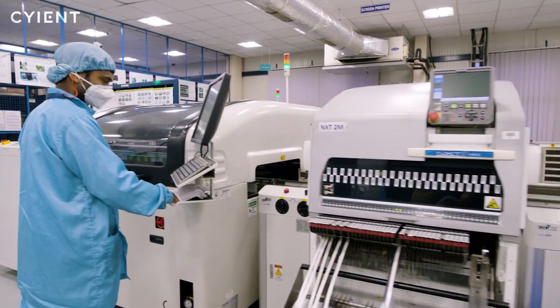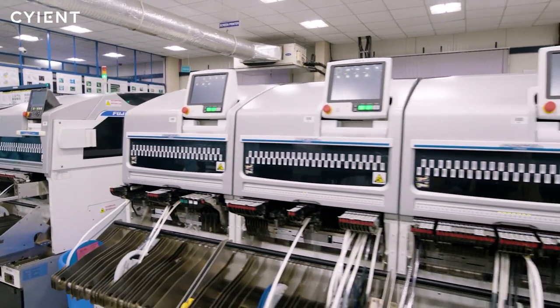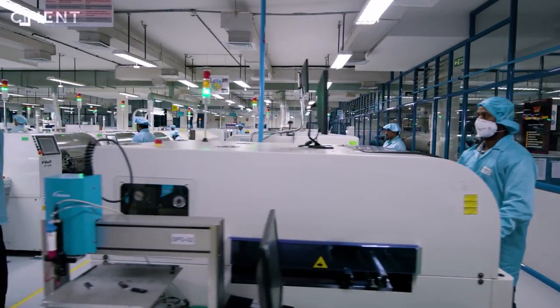SCIENT VR applications are changing the way we connect our supply chain, train workers, and manage global operations for improved business outcomes.